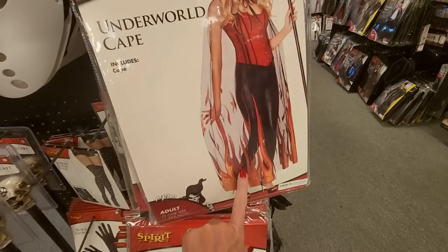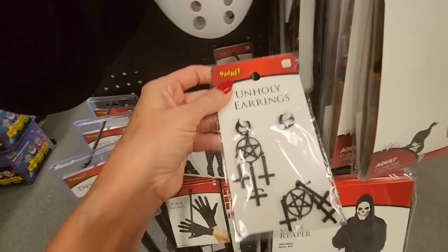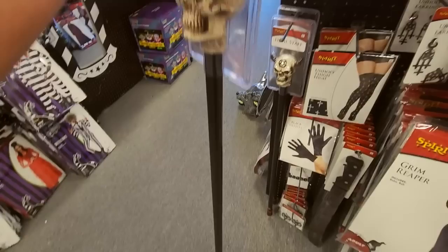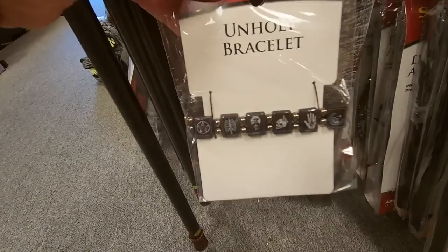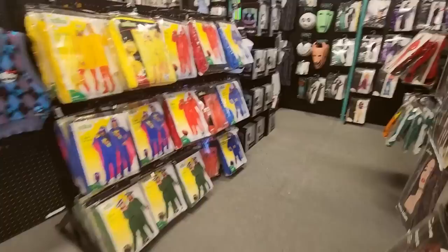We have a bowler hat, an underworld cape that looks like it has flames — that's really cool. We have unholy earrings, unholy thighs, and a death staff. Those things are very heavy — I think that one was like $40. We have baphomet earrings, an unholy bracelet, and the grim reaper.